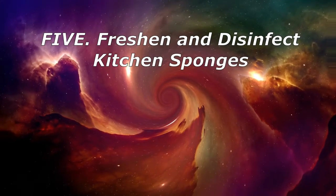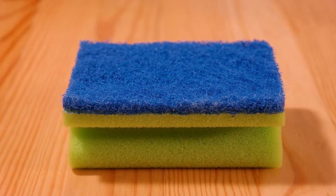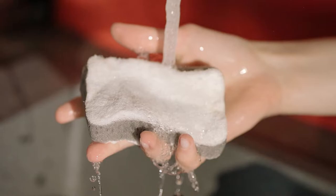5. Freshen and Disinfect Kitchen Sponges. Kitchen sponges can harbor bacteria, including E. coli and salmonella. Disinfect them daily with a solution of 50% water and 50% hydrogen peroxide. Your kitchen sponge will smell fresh and bacteria-free.